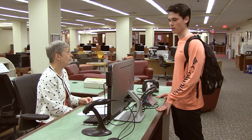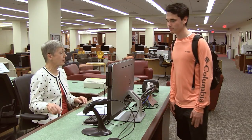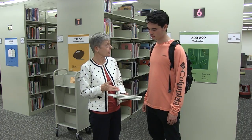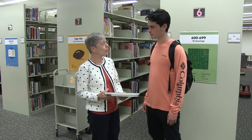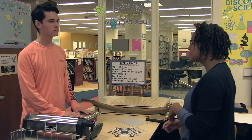During the tour you will follow along with a student and learn how the IMC can be helpful to you. Visit each of the four numbered stations in the IMC and locate all of the hot spots to earn puzzle pieces. When you have collected all of the puzzle pieces you will be given a link to take a short quiz.